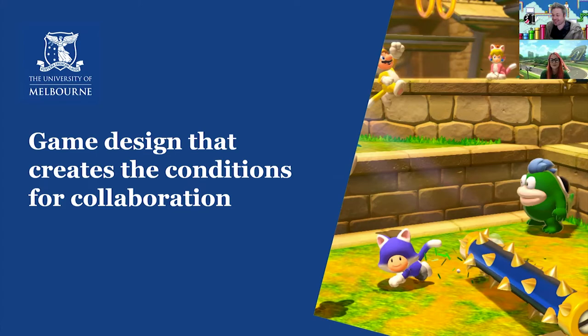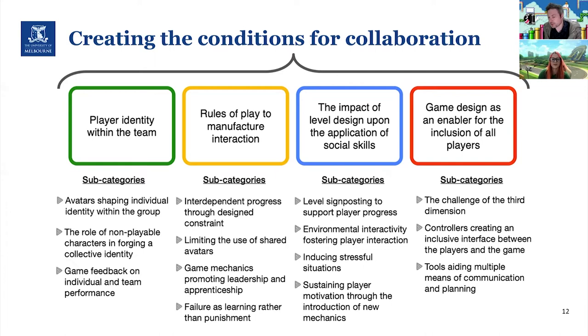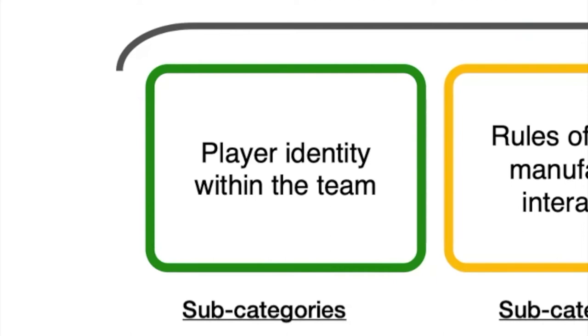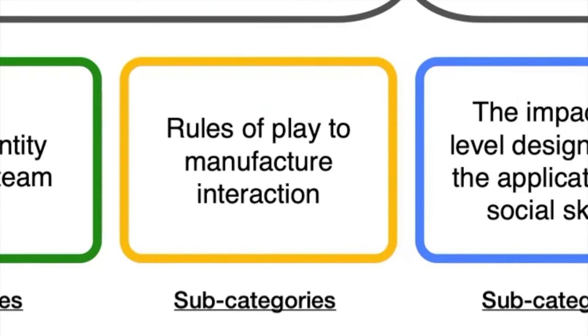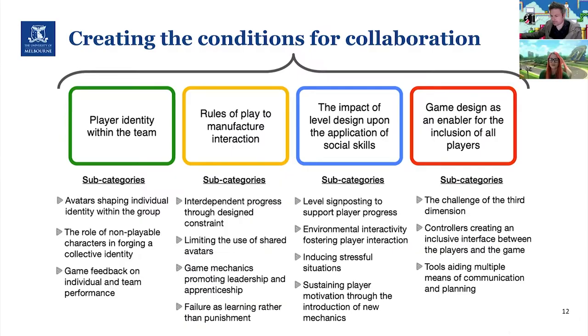As this is games for change, we want to discuss the game design that creates the conditions for collaboration. Using video analysis of a digital games-based intervention program, we identified 39 clear principles that create ideal conditions for collaboration. These fall within four broad categories: player identity within the team; rules required to manufacture interaction between players; the impact of level design on the performance of social skills; and game design as an enabler for the inclusion of all players.